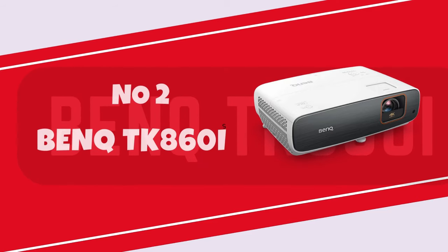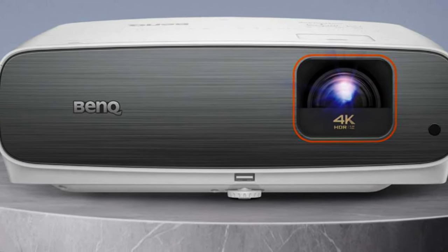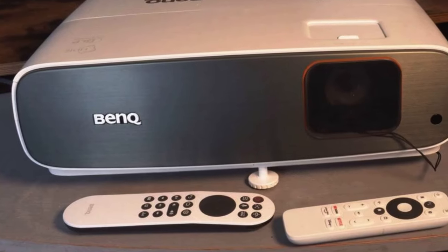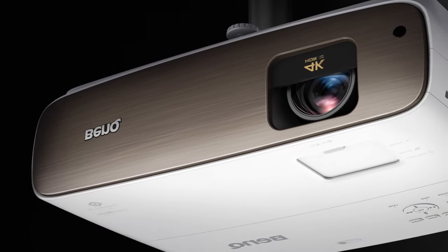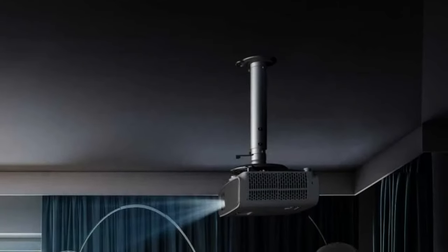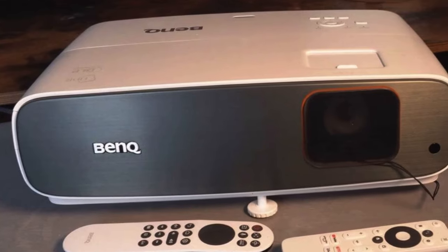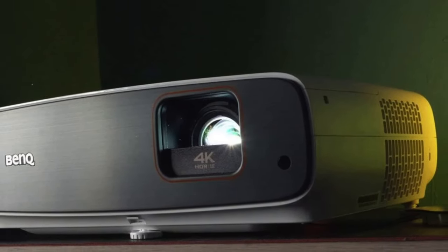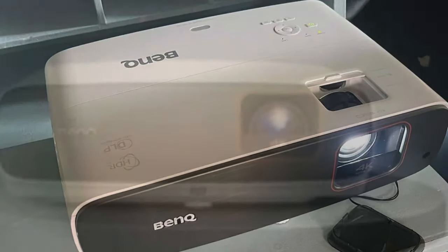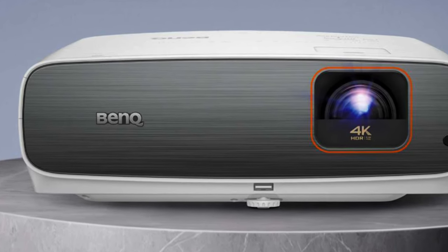Number 2: BANKTH685P. Relatively substantial in size, measuring 5 x 15 x 10 inches HWD and weighing 9.3 pounds, the TK860i is designed for permanent installation, be it on a flat surface or in a ceiling mount. Physical setup is standard, with the exception of installing the BANK Android TV dongle. Manual focus and manual 1.3x zoom are part of the setup process. The back panel features three HDMI 2.0b ports, offering flexibility to utilize one with ARC for an external audio system, while keeping two connectors available for devices like a cable box and a gaming console. Additionally, the projector incorporates a useful small vertical lens shift, allowing adjustment of the image position by plus or minus 5% of the image height from the center position.